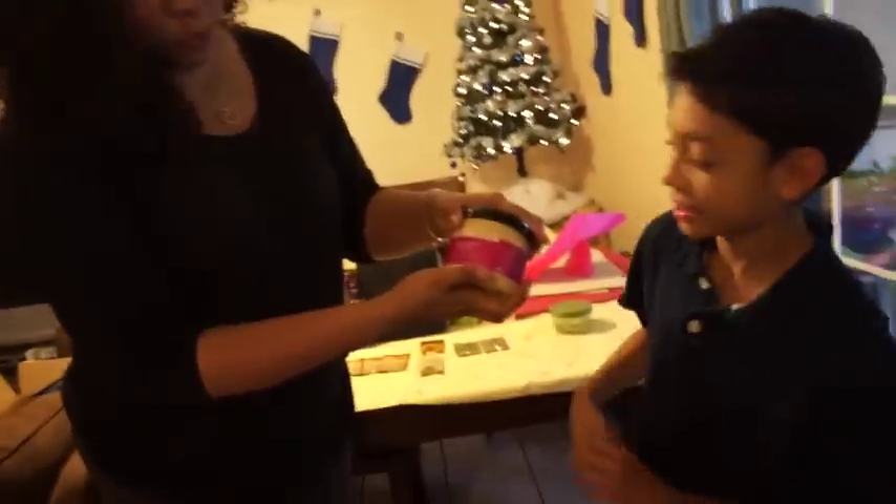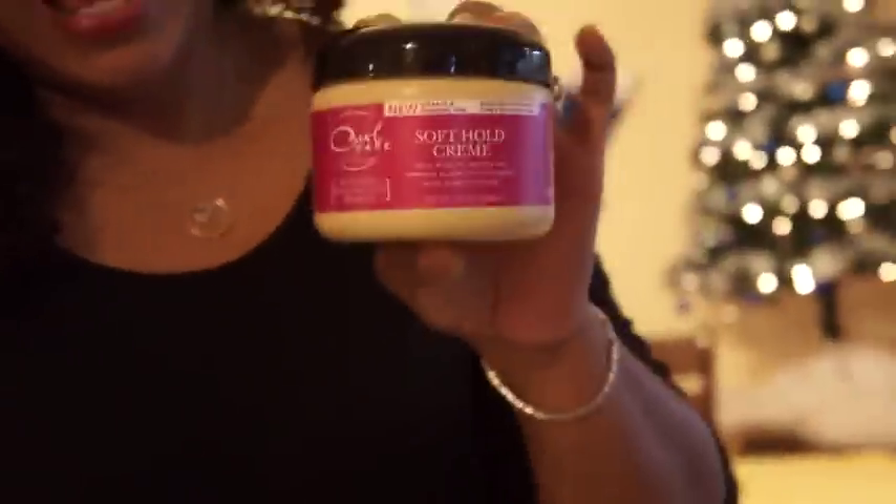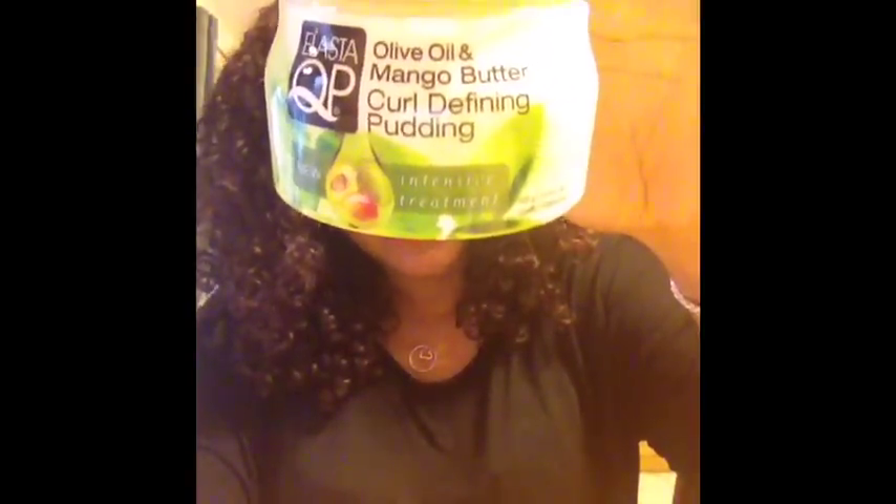The next item we received is the soft hold cream — it's a lotion and it smells really good. We got a product that smells like apple pie! Full-size soft hold cream. Also, the olive oil and mango butter curl defining pudding, which is huge — it's the 15 ounce — and it smells amazing.